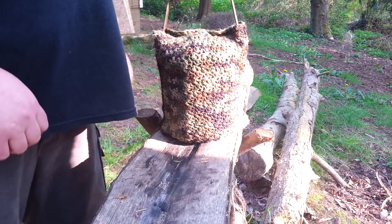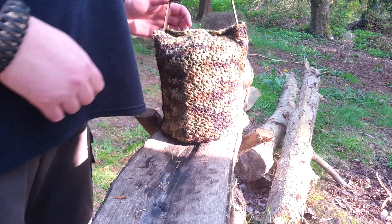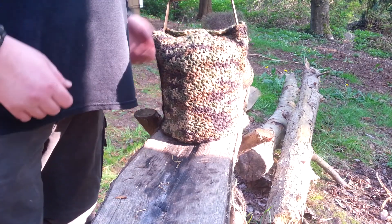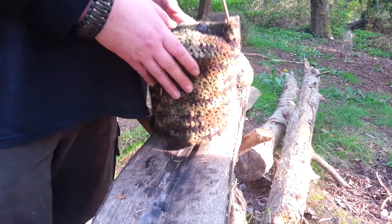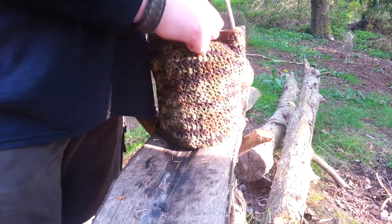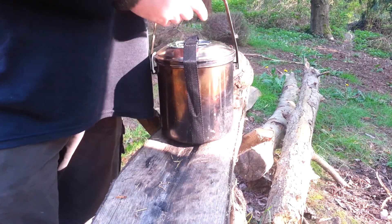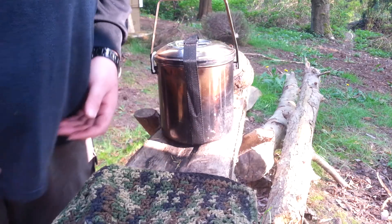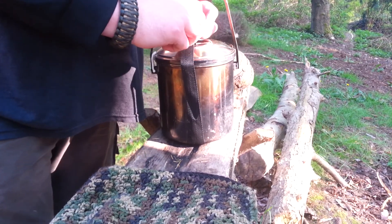I had a question about what I keep in my billy pot, or what I call my cook kitchen. The reason I call it my cook kitchen is because I keep everything inside of it. I got this pot cover from a yard sale for about a dollar — it looks like someone spent a lot of time making it. I like it; it keeps the soot out of my pack.